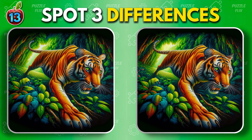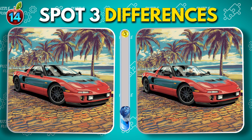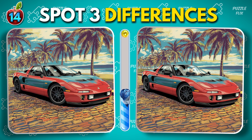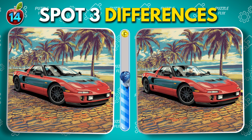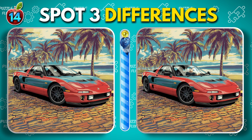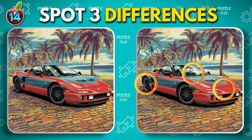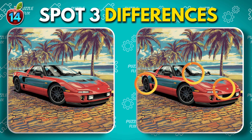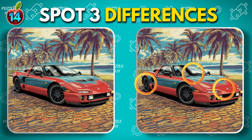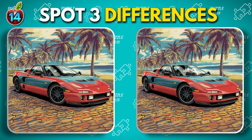Let's keep going with the next challenge. Nice car. Stay focused and keep your eyes on the details.